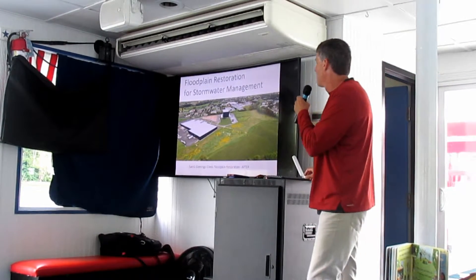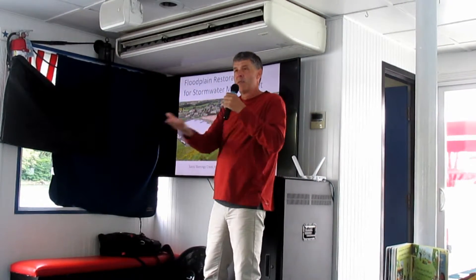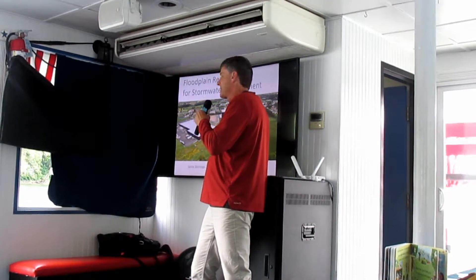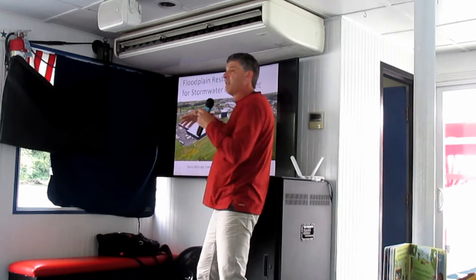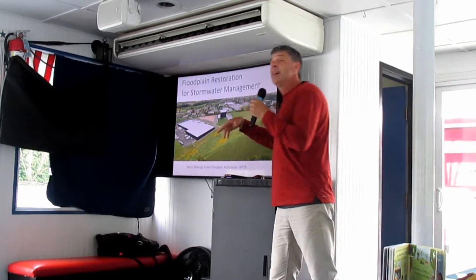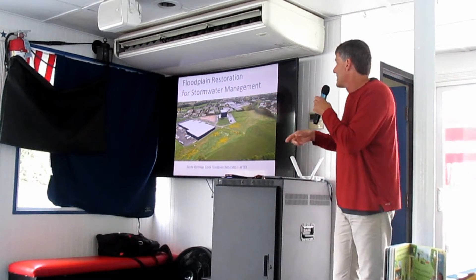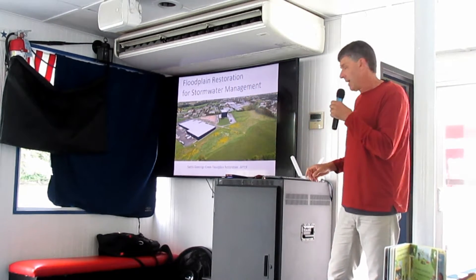Here's another example in Lititz, where instead of big grass detention basins that hold stormwater runoff from parking lots and discharge it slowly, a company was able to restore the floodplain instead. That's ecologically much better for the environment than grass-lined detention basins — lower maintenance, better for wildlife, better for habitat, better for water quality.